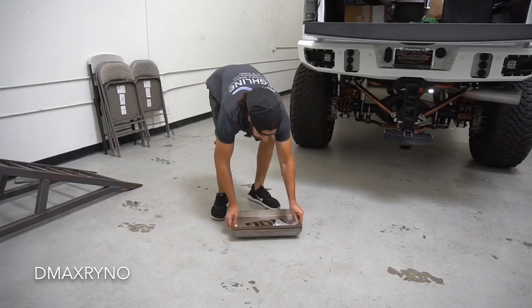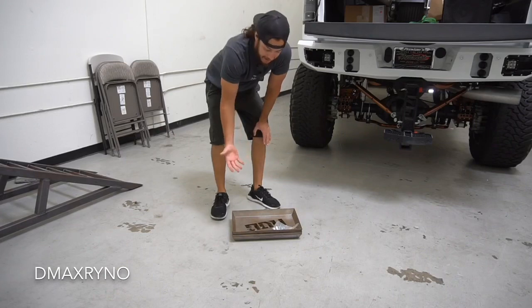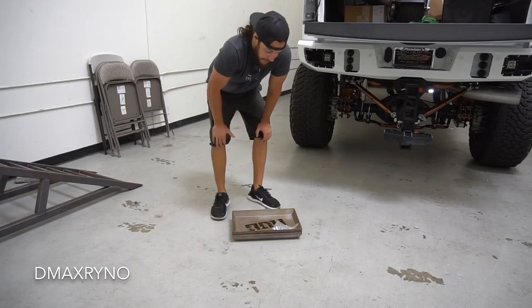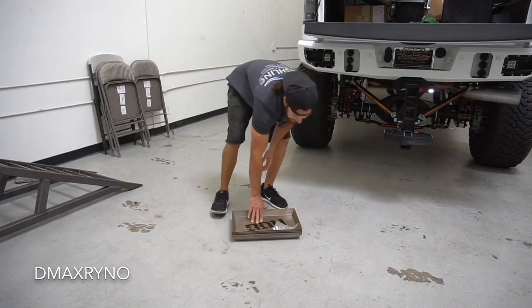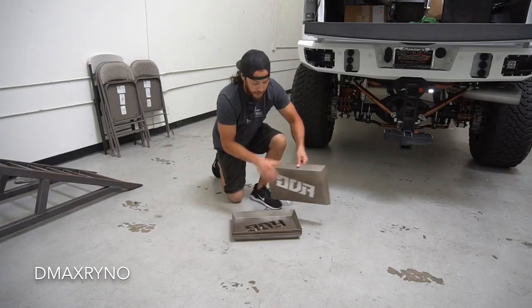Flog coming through for me again. They hooked me up with this super sweet fire pit. And you guys are probably thinking, Rhino, that's not a fire pit — that's a serving dish. But check it out, Flog comes up with some cool stuff. This here is actually a portable fire pit.